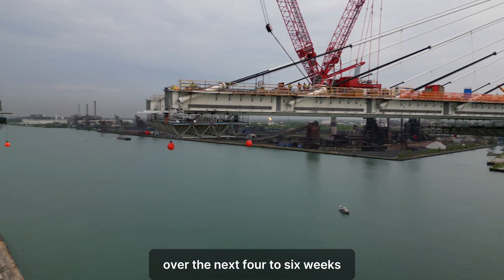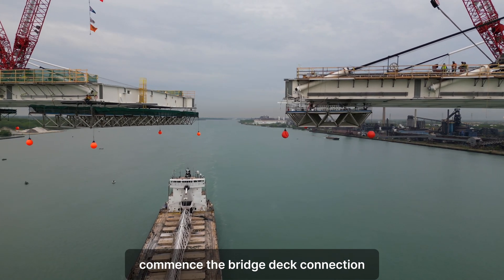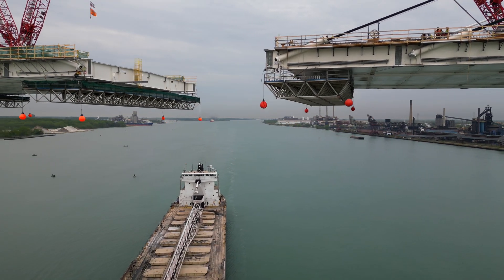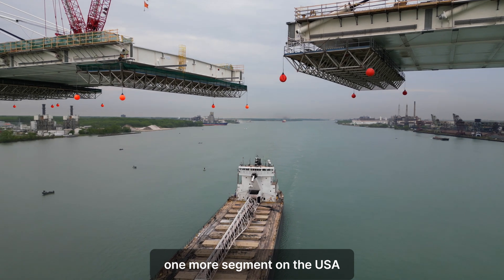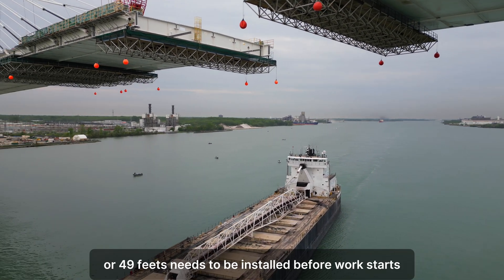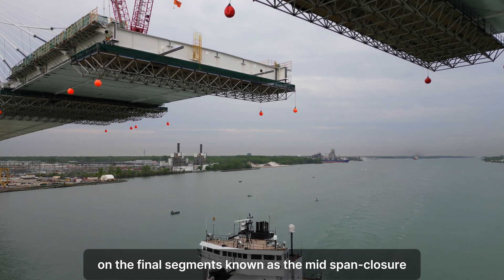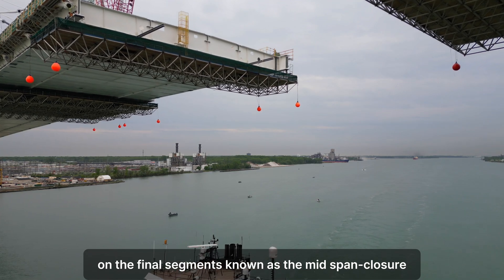Over the next four to six weeks, a multi-step process will be initiated to commence the bridge deck connection. One more segment on the U.S. side, measuring about 15 meters or 49 feet, needs to be installed before work starts on the final segment, known as the mid-span closure.